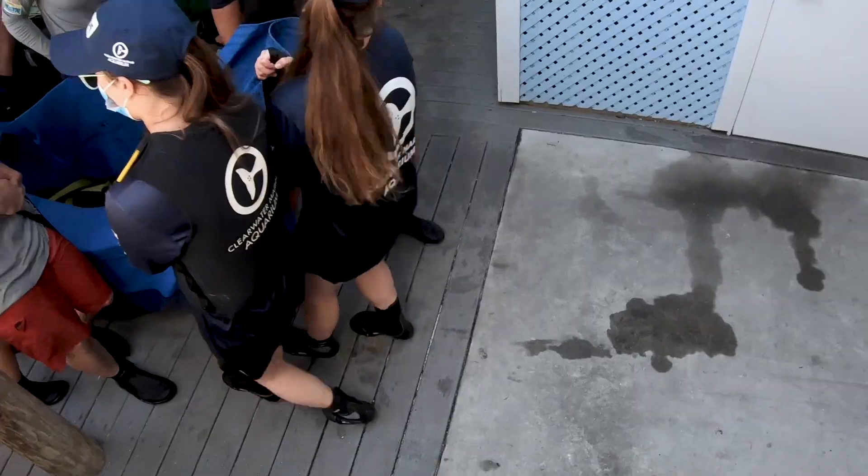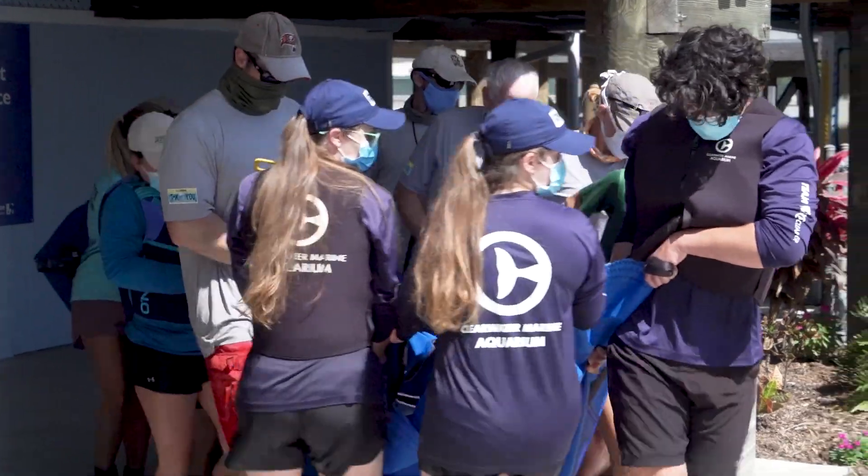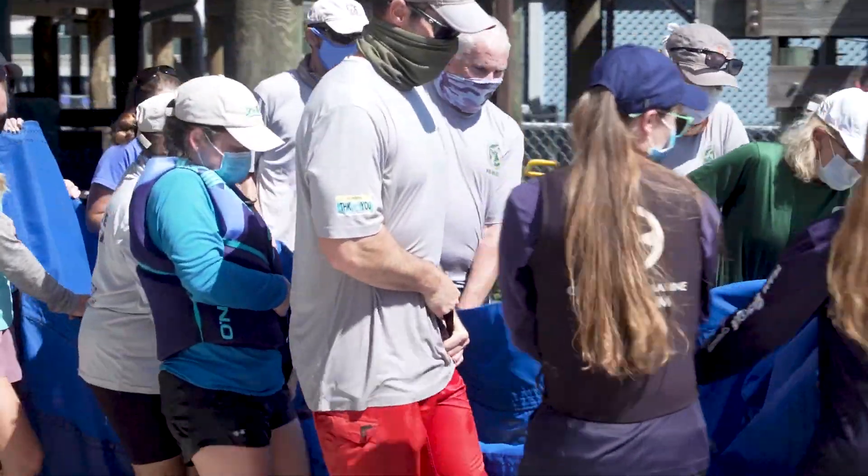In 2021, there was a record number of manatee deaths. Many of these deaths were caused by a starvation event on the east coast due to seagrass loss. It is because of this unprecedented crisis that Clearwater Marine Aquarium has stepped up to help — working with our critical care facility partners to create more room to house more manatees so that more manatees can receive the help and care that they need.